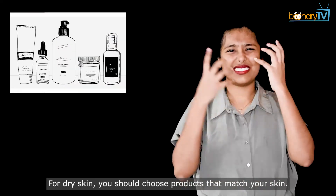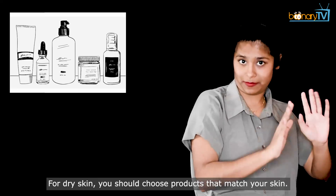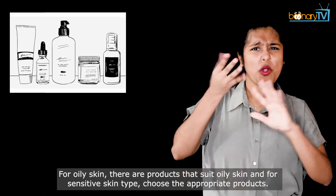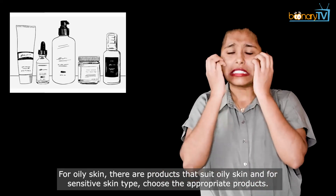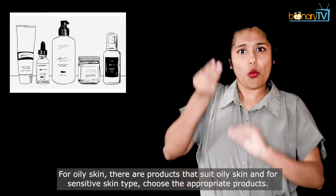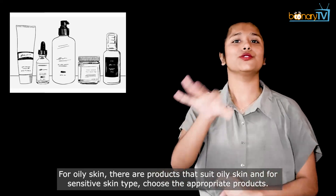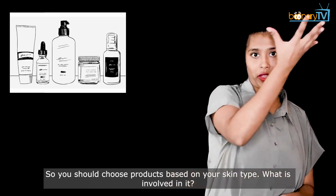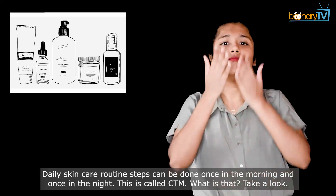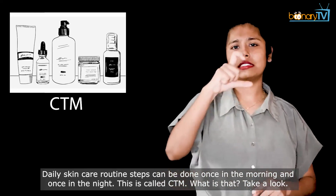For dry skin, you should choose products that match your skin. For oily skin, there are products that suit oily skin. And for sensitive skin type, choose the appropriate products. So you should choose products based on your skin type. Daily skincare routine steps can be done once in the morning and once at night. This is called CTM.